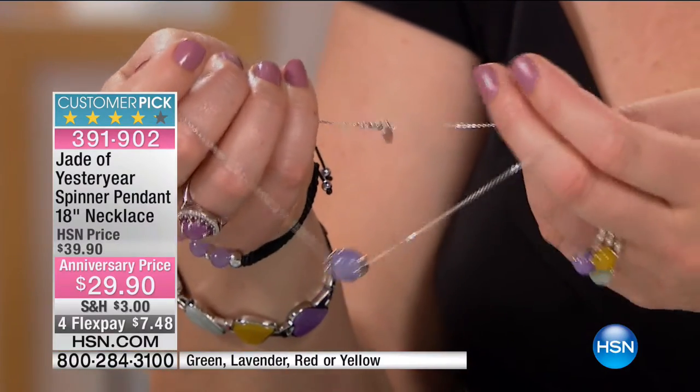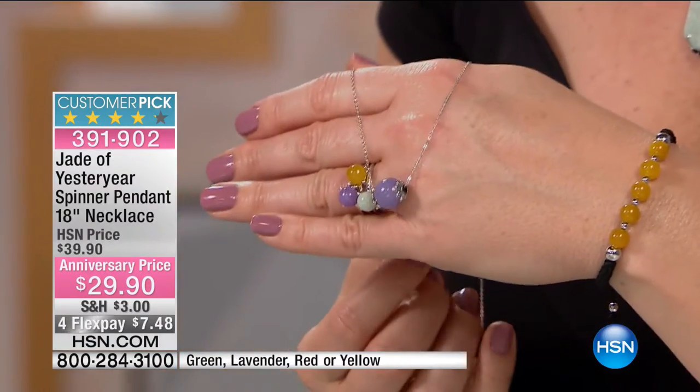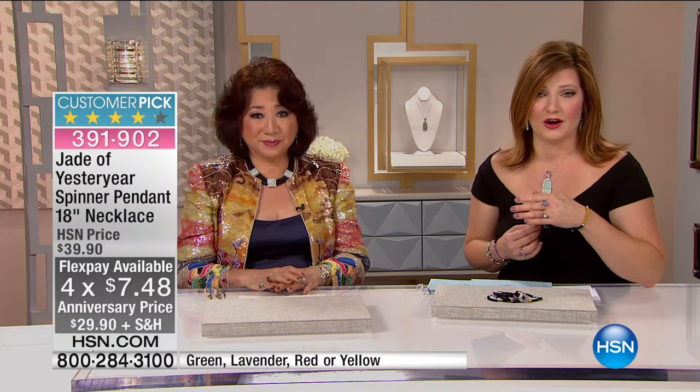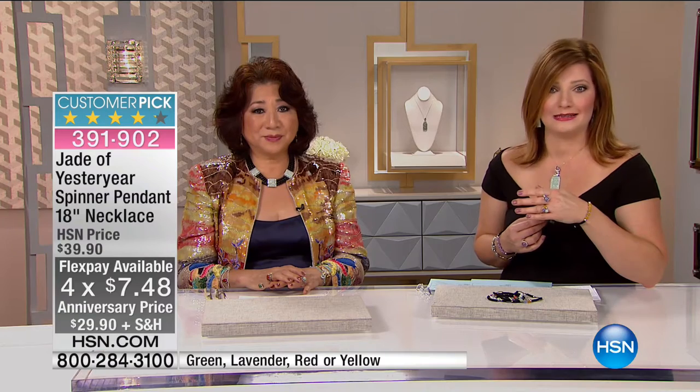You've got a great spring ring clasp to get in and out of it. It is 18 inches in length. Four flexible payments of $7.48. This is a great introductory piece into the world of Jade of Yesteryear — incredible, impeccable quality and value, to say the least.